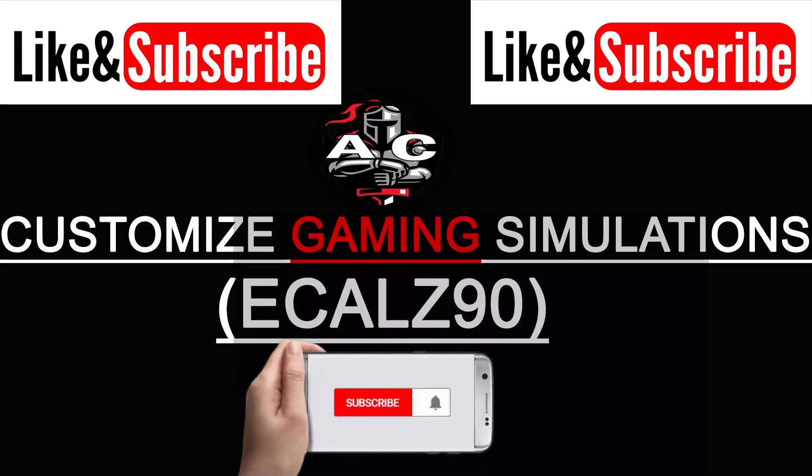Hello everyone, this is eCalls90. If you like this video, make sure that you subscribe. Thank you for watching.